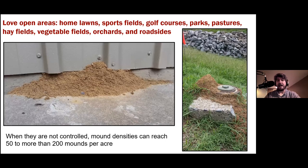The Office of the State Entomologist is discussing a possible quarantine of the Land Between the Lakes area with the USDA. This would mostly impact farmers who rent land for hay — hay would have to be picked up from the field the same day it's baled. There could be logging impacts since equipment might move soil that could hold the ants. There are no nurseries within the LBL, so they wouldn't be impacted. There are still questions about how to stop this from spreading further.